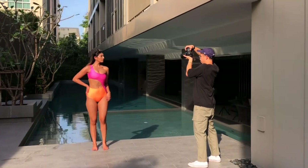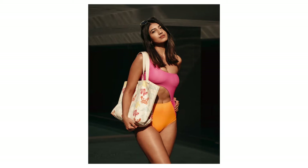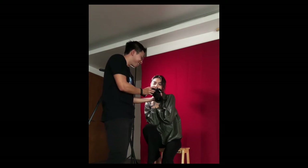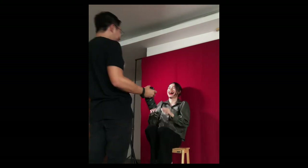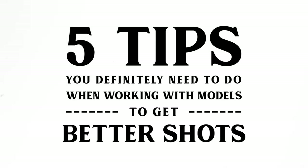The tips I'm about to share with you today have really transformed the way I shoot with models. Whether it's lifestyle, fashion, or portraits, working with models is a collaborative process. The better you understand and connect with your subjects, the better shots you're going to get. Today I'm going to show you the 5 tips you definitely need to do when working with models to get better shots.